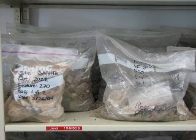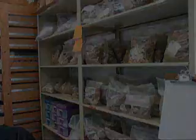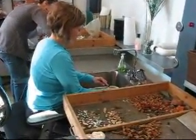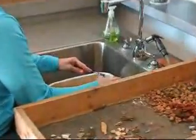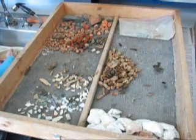Once artifacts are brought in from the field in bags labeled with locational data, otherwise known as provenience, they're placed on these shelves and organized where they wait to be washed. Two of our lovely volunteers are washing the dirt off of artifacts using toothbrushes. After washing the artifacts, we place them here in these trays to dry overnight. At this point, you really can start identifying what the artifacts are.